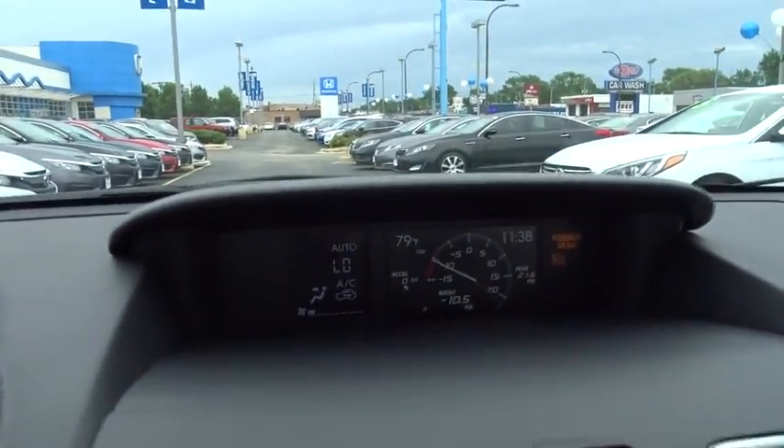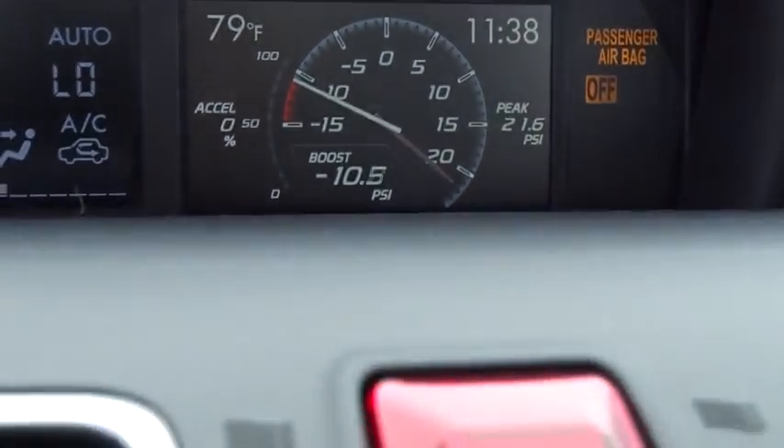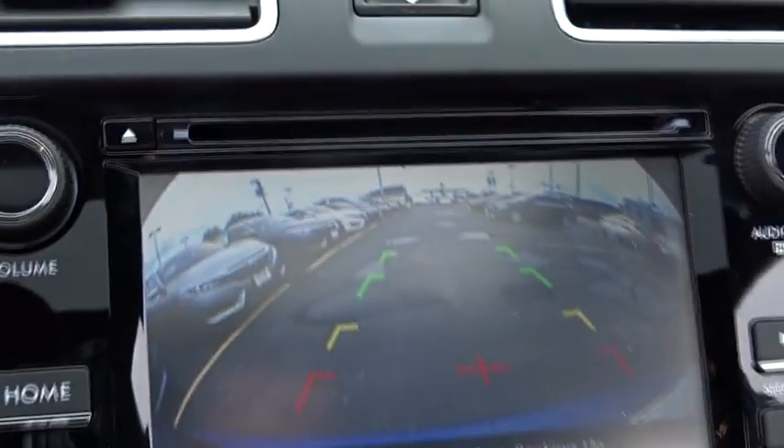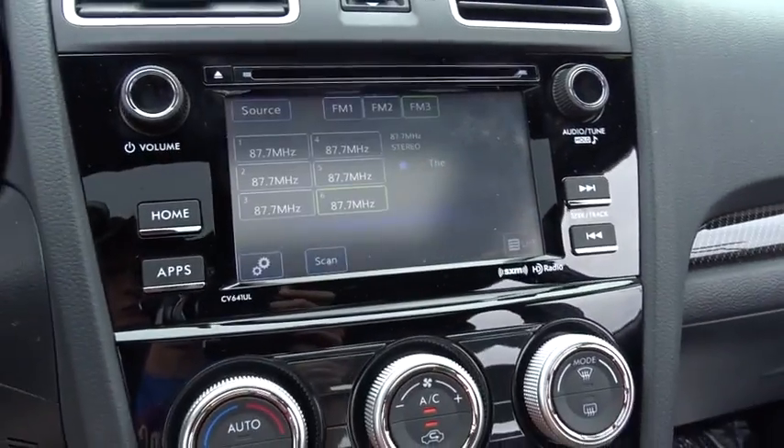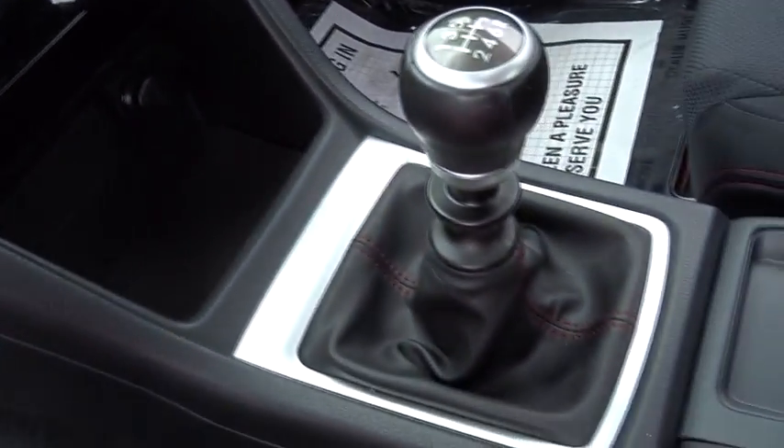Panic alarm, brake assist, remote keyless entry, tachometer, tilt steering wheel, driver vanity mirror. If affordable style and reliability are what you're looking for, this vehicle couldn't be more perfect. Drive it today.